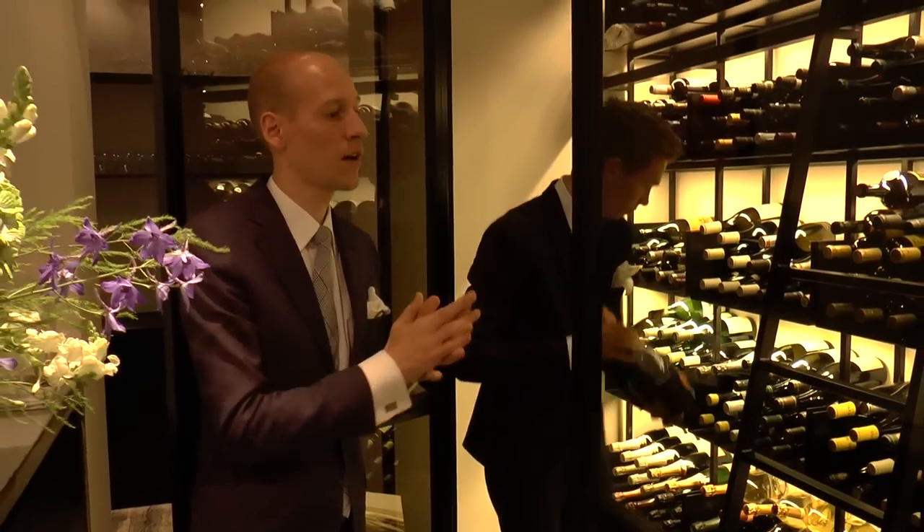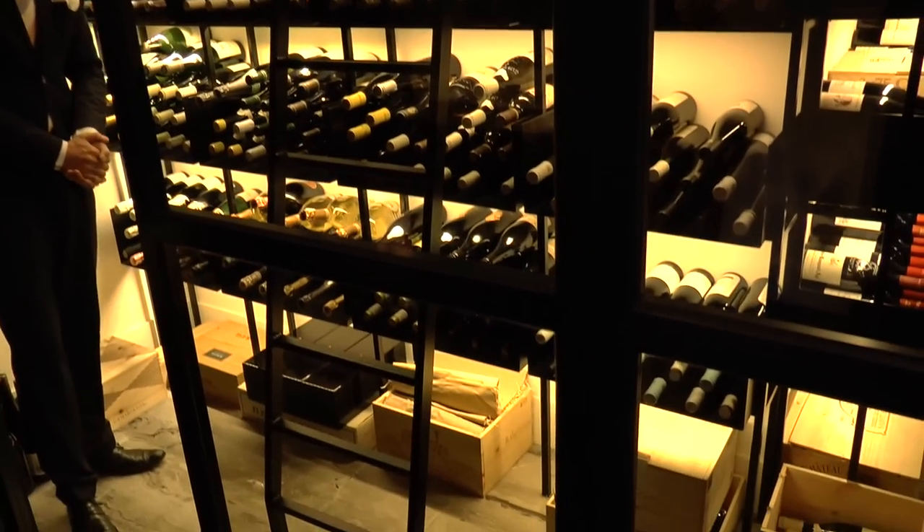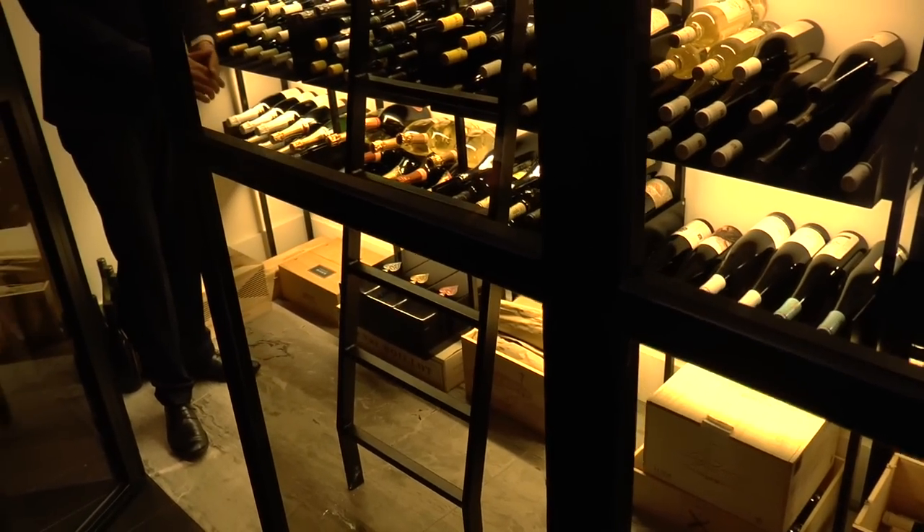We also have some special bottles here — classic bottles like the Romanée-Conti, the Cru, the Claude de Médille, and the Claude Dambonnet.